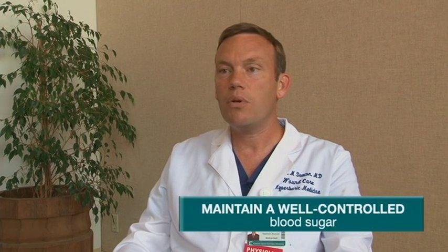Second, you need to ensure that your blood sugar is under the best control it can be. Having well-controlled blood sugar will make it less likely that you will develop a complication. You need to eat a well-controlled, calorie-controlled diabetic diet and you need to check your blood sugar multiple times per day.